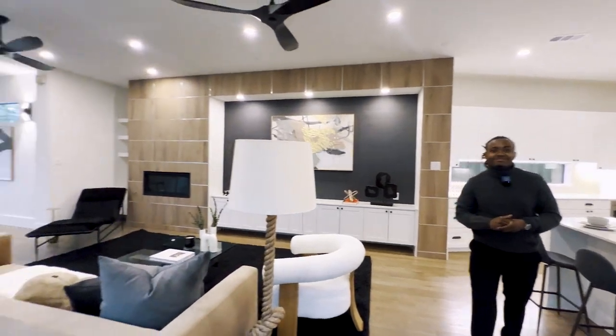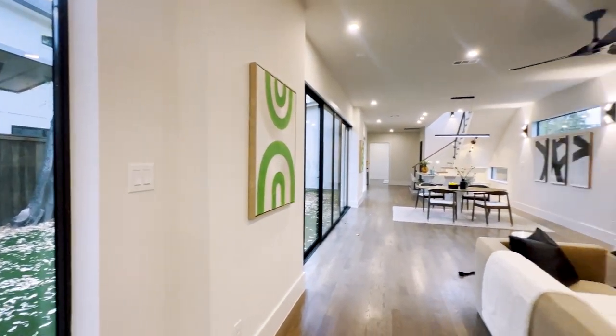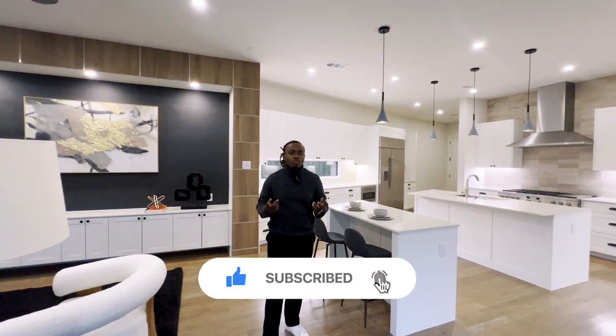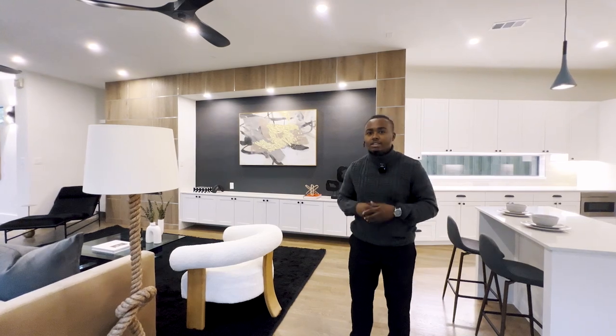I love it — from the staging down to every detail of this home. This is definitely somewhere I'd love to live. If you like this home too, please hit that subscribe button, hit that like button, and let me know in the comments what you liked. Information regarding this property is always going to be in the description down below. If you want more details or want to reach out to me directly, my email is also down there. All things real estate — my name is Jamari, I'll see you on the next video.